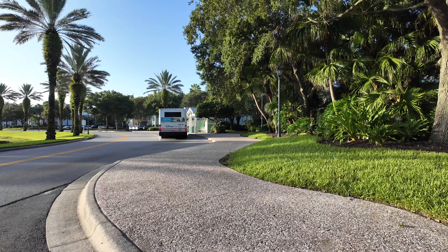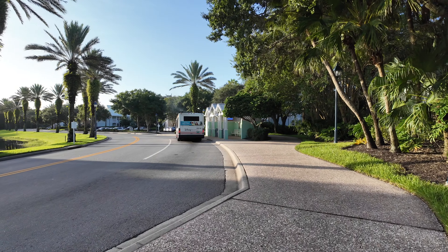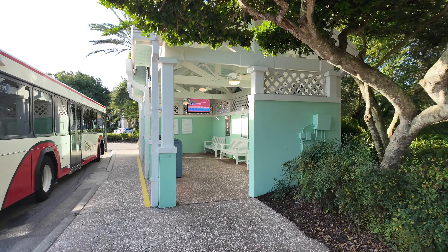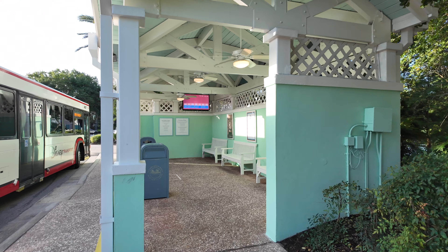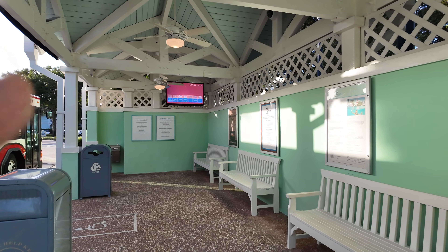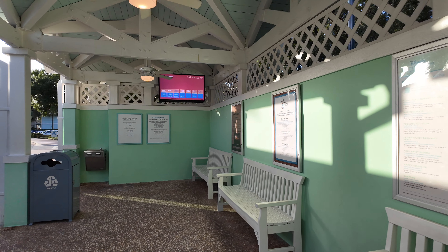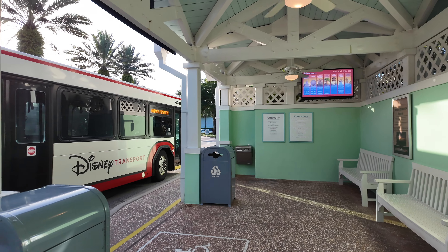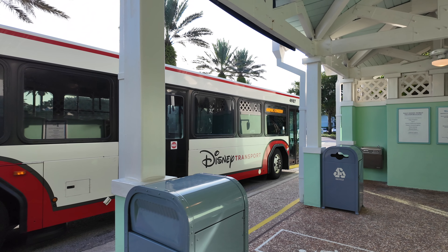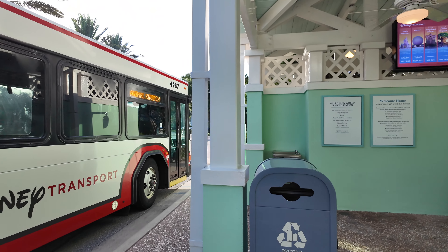The directions and those signs are really great for finding where you need to go. Coming up on the next bus stop — a bus has just pulled up. There are some nice bus stops here with fans to keep the air moving and a TV so you can see where your bus is and how long until the next one arrives. This bus is going to Disney's Animal Kingdom. So there's one of the bus stops — let's continue on.